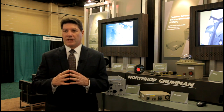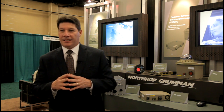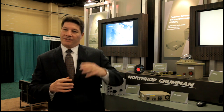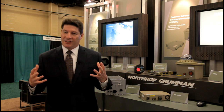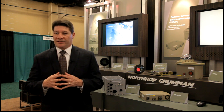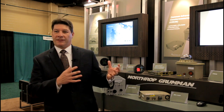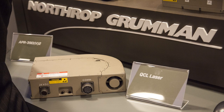That's important for a couple of reasons. One, we get to leverage the technologies that are out there today. And second, as threats emerge in the future, we have the ability to upgrade and enhance this system so that we're protecting our customers' investment. They don't have to replace their entire system — we have the ability to upgrade and enhance the capability.